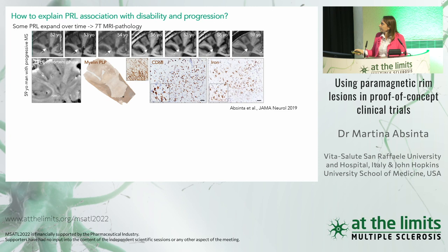The second reason is that some paramagnetic rim lesions expand over time. In an in vivo to post-mortem study, a progressive MS patient without any gadolinium-enhancing lesions in the last 20 years — treated with interferon beta — showed three lesions at age 52 growing over time. Post-mortem 7 Tesla MRI confirmed this was a chronic active lesion. Since some PRLs expand, the peri-plaque tissue is very unstable and prone to further demyelination.